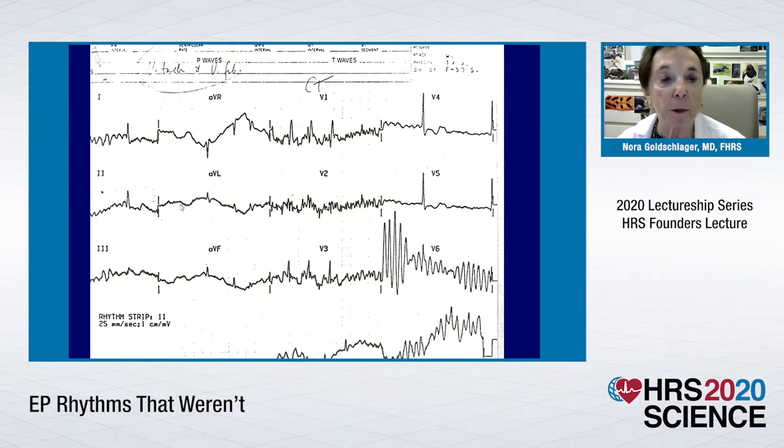They're not particularly regular, but they do have integrity. Whereas here there's a lot of noise, and here there's this polymorphic VT where upstairs looks like atrial fibrillation. So if you don't have consistent stuff in your tracing, something is likely to be wrong with your tracing. That was code number one that wasn't.